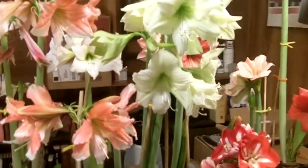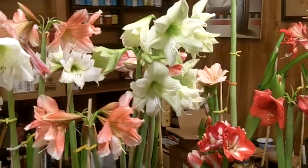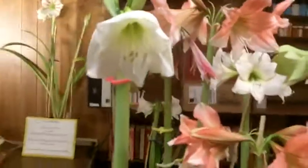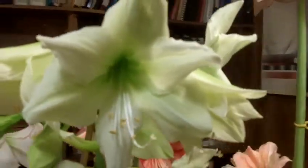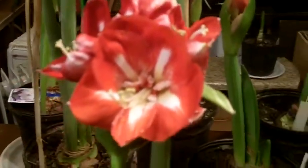Good morning, Amaryllis Man reporting for duty. Wanted to show you some of our nice amaryllis blooms today. We've got quite a variety of them and they're just wonderful, they're lovely. We'll do a little pan around. Christmas gift, not fully open. Israeli Tinkerbell. One called Luna, little yellow in it.